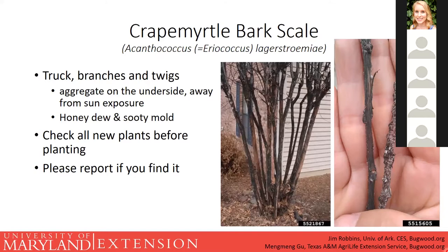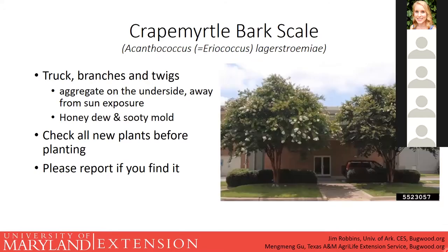Here's an example of the damage crape myrtle bark scale can do: the tree on the left was treated and is in full bloom with large blooms, while the untreated one on the right is noticeably less vigorous. These guys aren't likely to kill your tree, but they can definitely stress it to the point where it's not putting as much energy into flowers and blooms as it normally would.